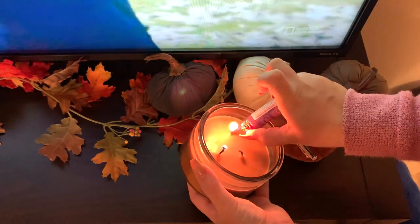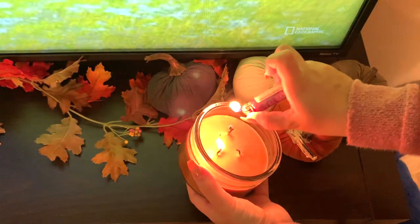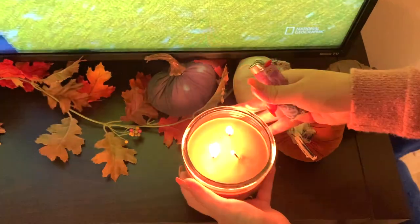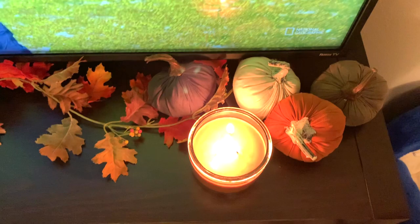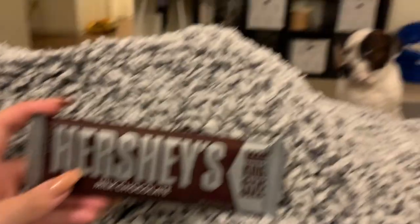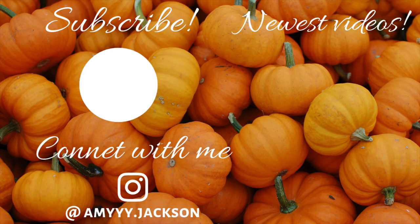I'm lighting my favorite pumpkin spice candle now, and then I'm going to relax and have a chocolate bar and watch some TV with my husband. I hope you guys enjoyed this cook and clean with me. If you did, don't forget to give it a thumbs up, subscribe if you're not already, and I will see you guys very soon in my next video. Bye!